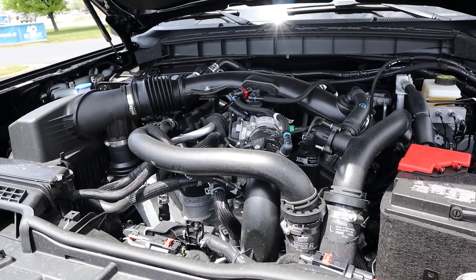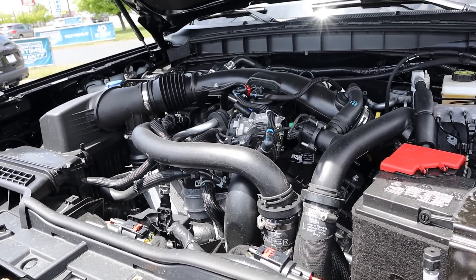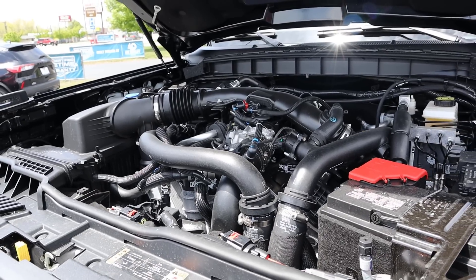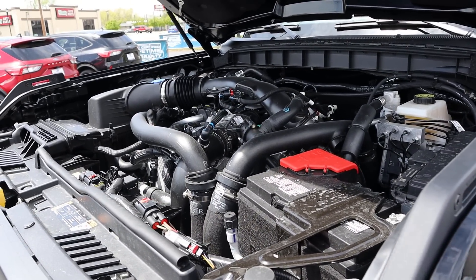Powering the Bronco Raptor is a turbocharged 3-liter V6 that goes through a 10-speed automatic transmission. Power outputs are 418 horsepower and 442 pound-feet of torque, and you can expect to average about 16 miles per gallon with this powertrain.